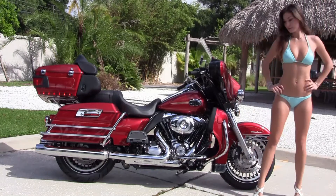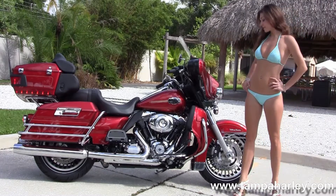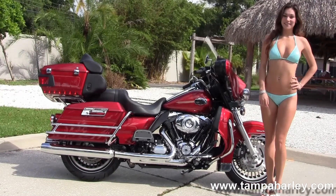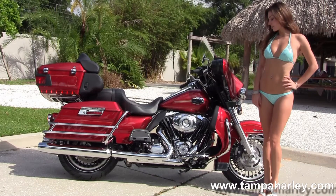This bike starts out front with the black and brushed 28-spoke knuckle wheels. We have the 4-piston Brembo calipers. We move back to the color-matched lower fairings with integrated load boxes. We have the rubber-mounted, air-cooled, 1690cc twin-cam engine with a 6-speed cruise drive transmission.